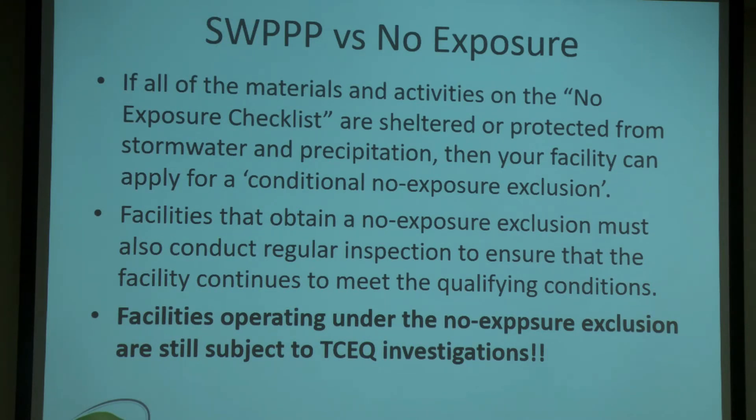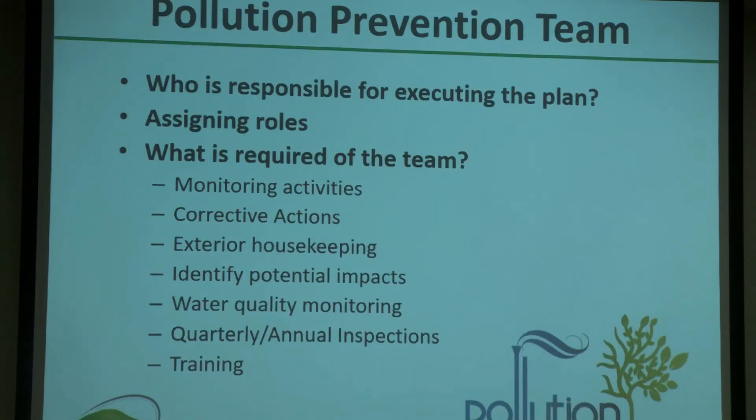When it comes to conducting these inspections — whether you're under no exposure or under a SWIP — you've got to have a team. Who is going to help execute this plan? Are you going to assign roles based on environmental experience, or assign roles and provide training later? Whatever the case, you need a team large enough to ensure each part of this plan is being executed and implemented.